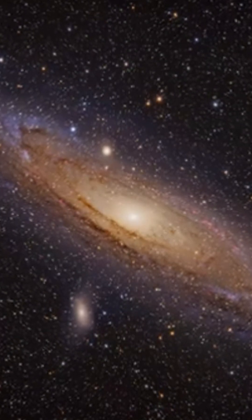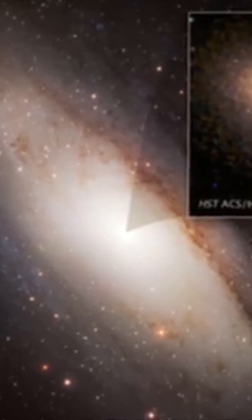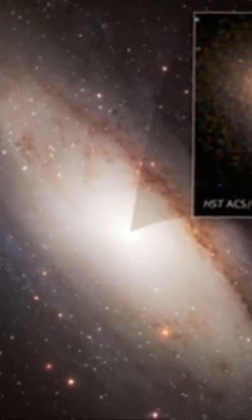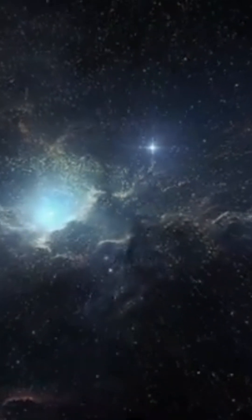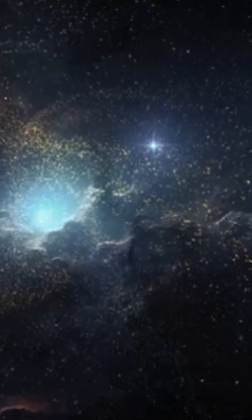In photos taken by the Hubble Telescope, the black hole is surrounded by a mysterious blue color — it's a disk of hot young stars. This is rather strange, as young stars are normally found far from the center of a galaxy. There are over 400 of them, formed around 200 million years ago.